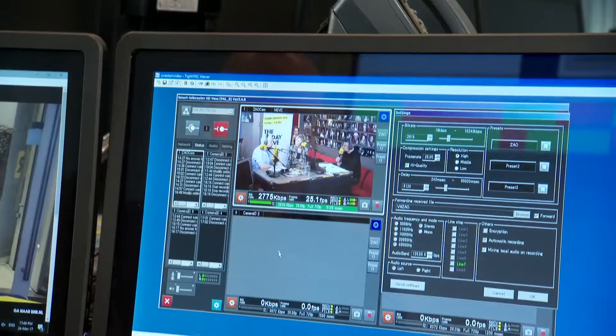The system itself is used not just by BNR radio for live streaming when they're out on location, but also by news producers, news gathering teams, but also sports production and other people providing outside live broadcasts.